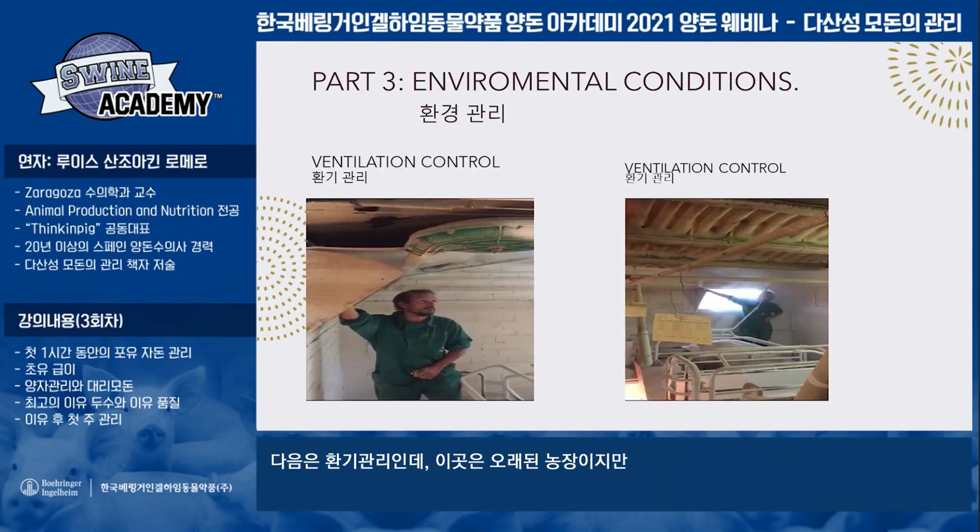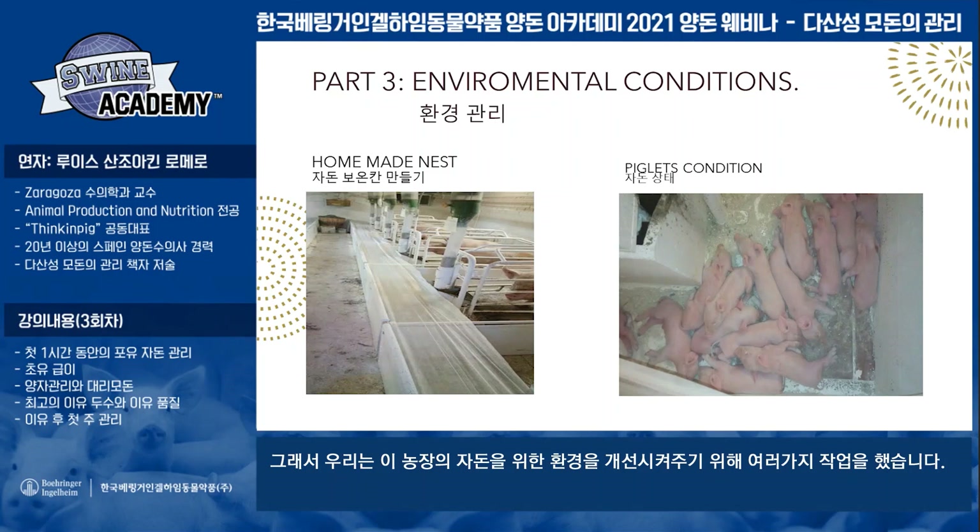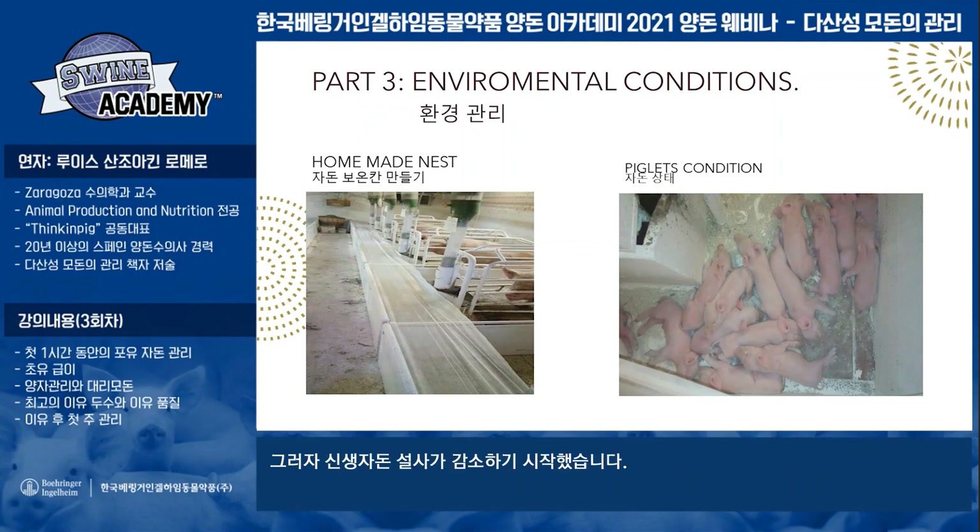Ventilation control is important. This is our old farm, but it is the best farm — one of the farms I showed you when we talked about hyper-prolific data. It's a farm with a very good productive numbers. Last week, we had a meeting with a very important Spanish economic consulting firm, and they said we are the best company in Spain for technical and economic data. We found a problem with neonatal diarrheas and we are working with this homemade nest to try to improve the environmental conditions for the piglets, and we have decreased the neonatal diarrheas.